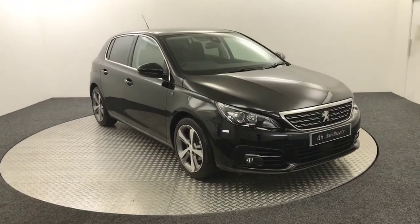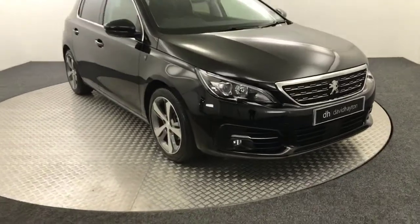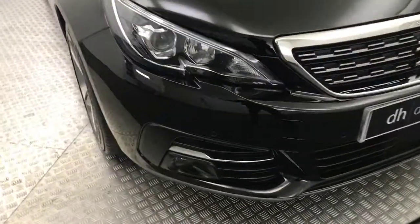Hi, it's James from David Hayton's Auto Store. Today on the turntable we have a Peugeot 308 Tech Edition presented in black. I'm going to take you around the front of the car now.